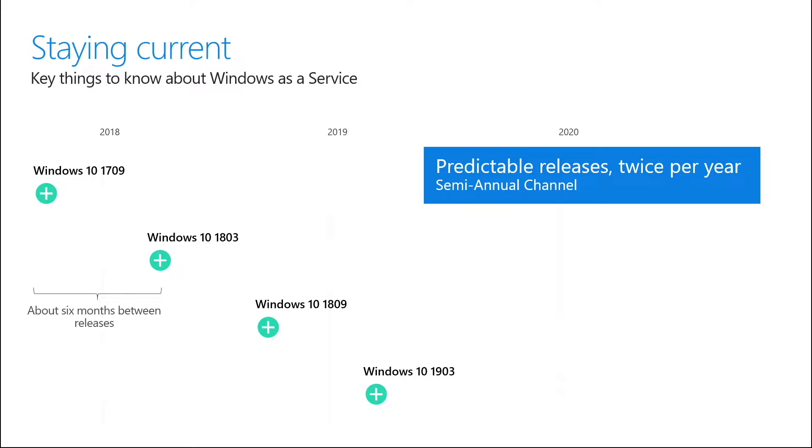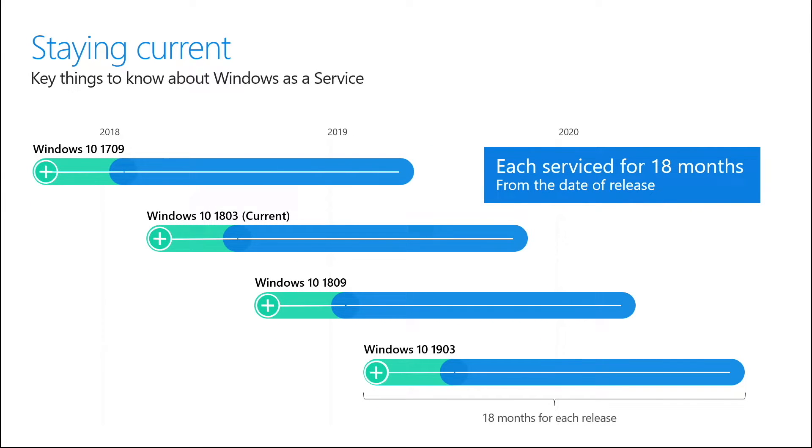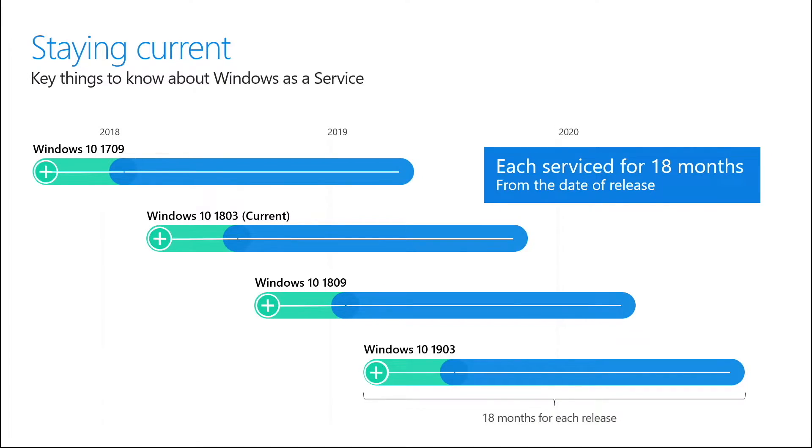Let's talk about what that release cycle looks like. If you're currently using Windows 10 version 1803, that signifies March of 2018. It's about six months in between each release. Surrounding that six months, you have a good amount of time to test — you might test that version of Windows in your environment for six months and then release it just before the next version is set to be released. However, after 18 months, each version of Windows will no longer be supported by Microsoft. That is the end of life for each version of Windows 10, so we are pushing your hand a little bit to update at least every 18 months.